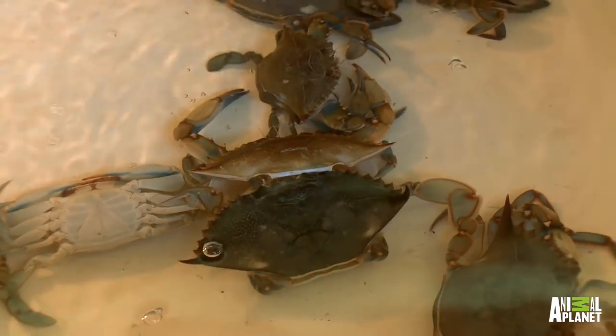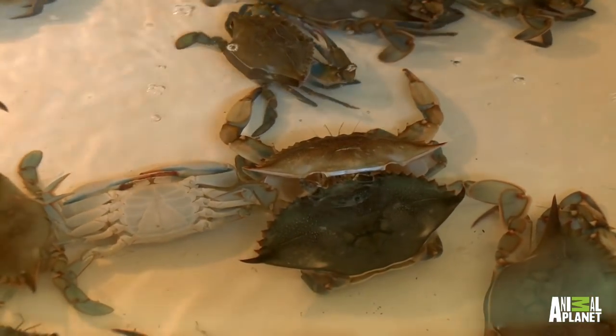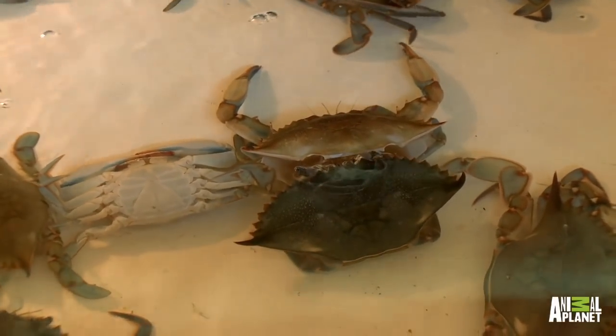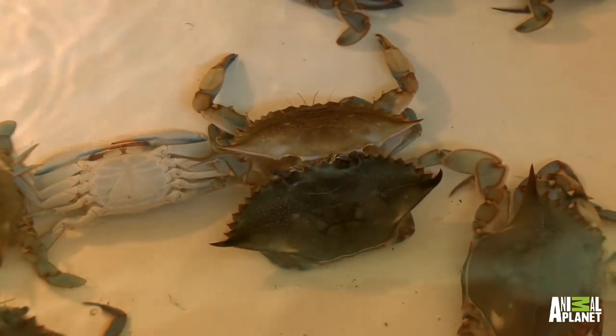No wonder there's over 550 million crabs in the Chesapeake Bay. Like all crabs, blue crabs have a hard exoskeleton that doesn't grow. That means a few times throughout a crab's life, they have to shed their shells when they grow out of them. When it's time, they remove their current shell and pull in as much water as possible for a few hours, then start to grow their new shell.